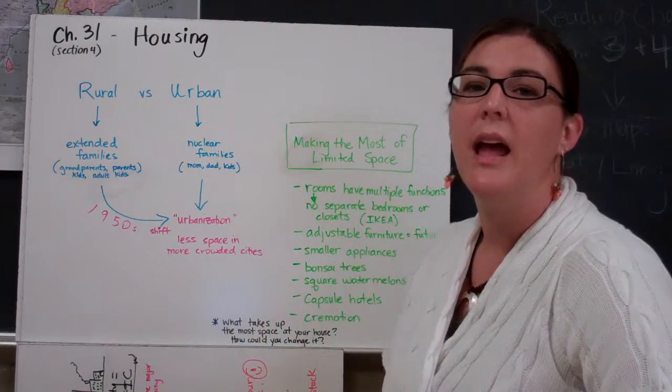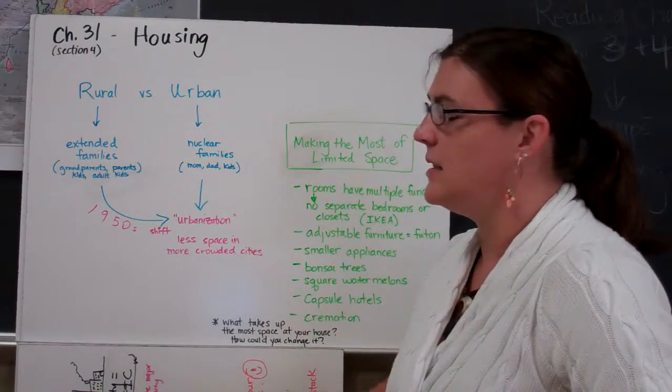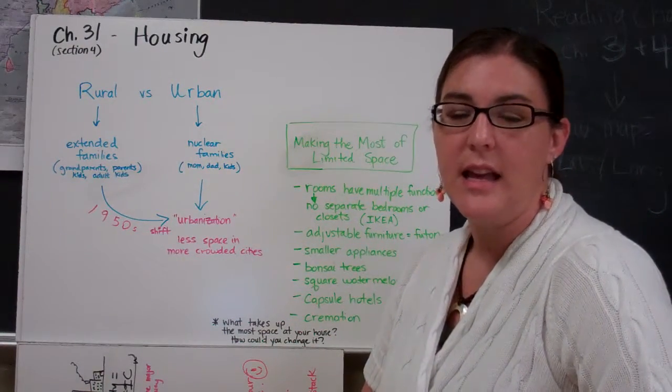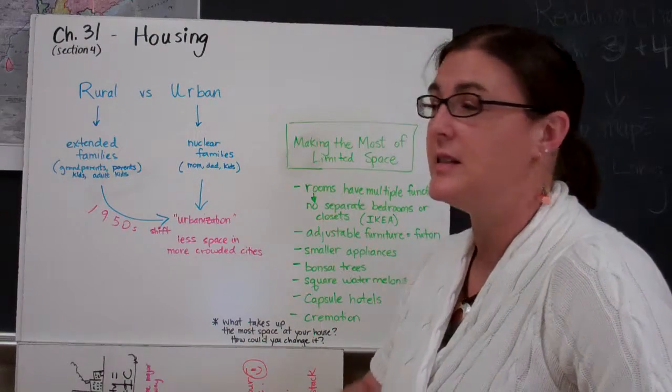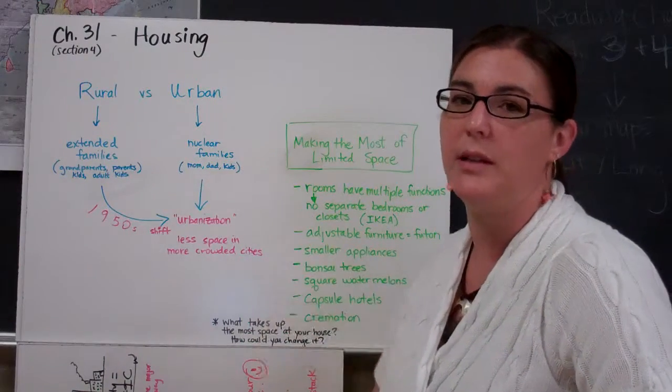There was also a big population boom after World War II. This creates a lot less space in more crowded cities. This had an impact on Japanese families in the fact that we changed from an extended family situation to a more nuclear family situation.